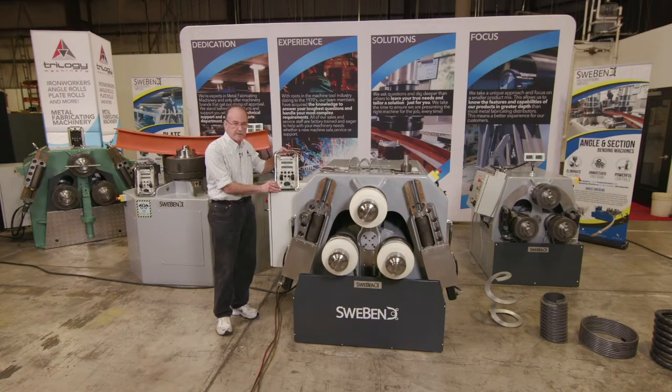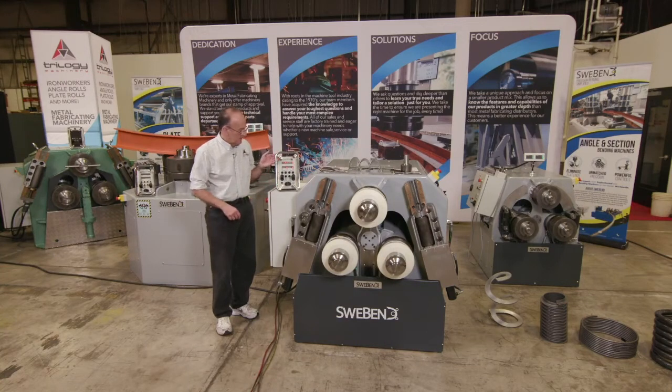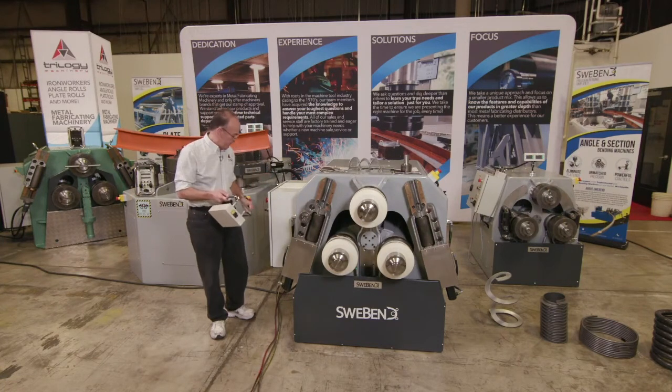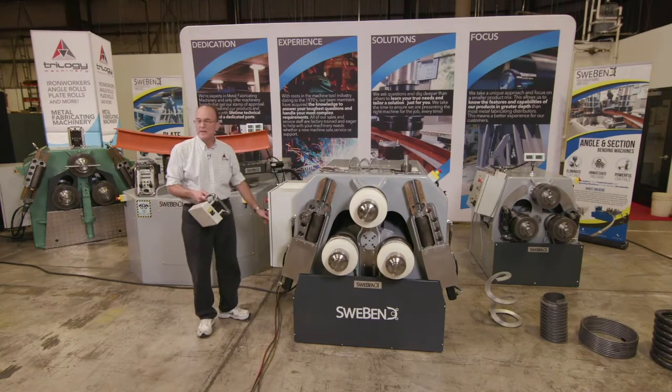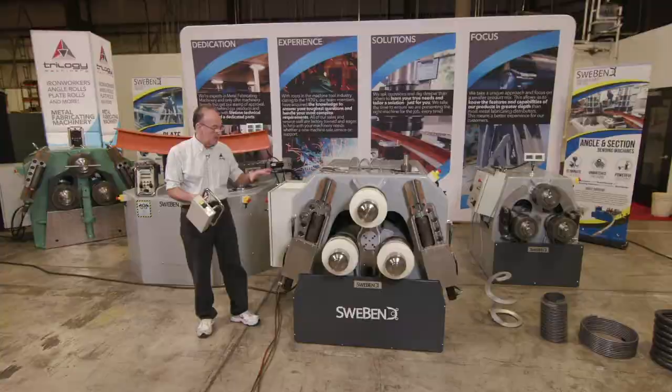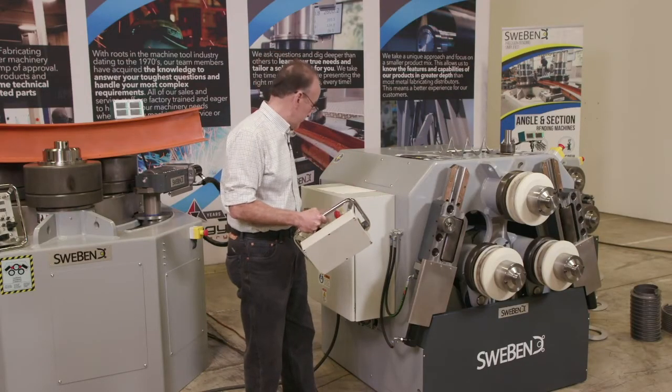So we have this Swee-Bend SB3-85S — a three by three machine with Bluetooth control. When I turn it on and the digital readouts are shown, the control is paired with the machine. Then I can turn the machine on. Once paired, if the control loses contact with the machine, the machine will turn off for safety purposes.